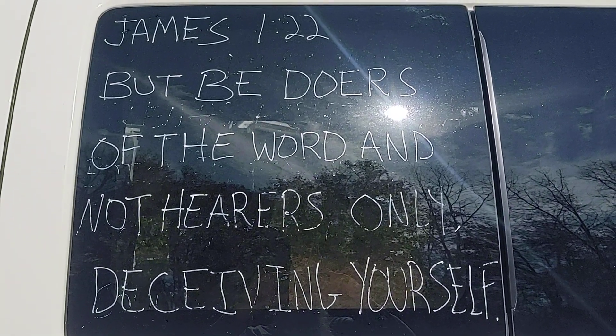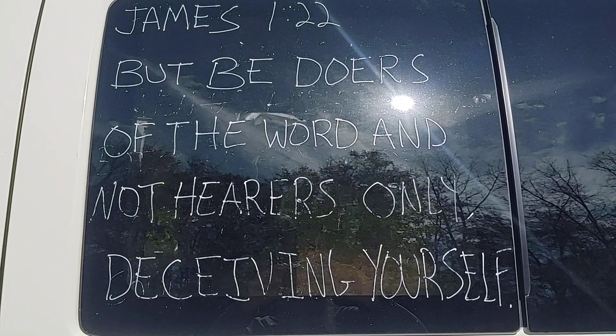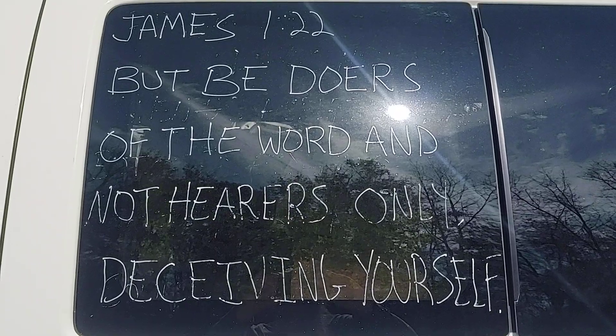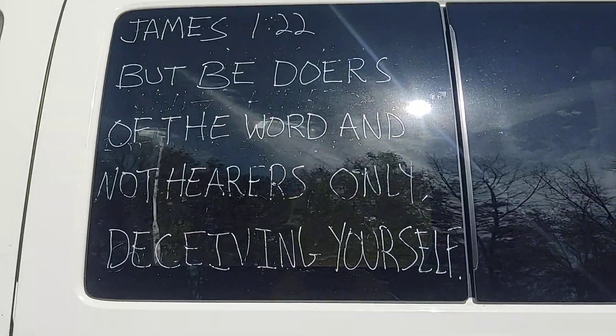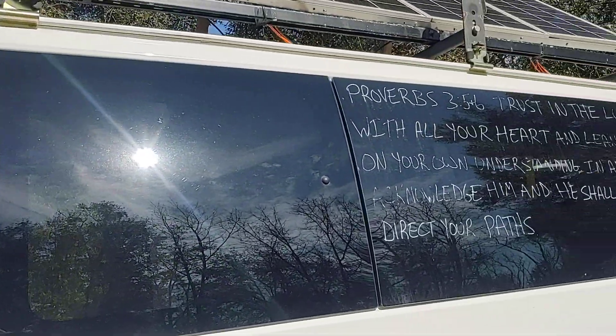Good morning everybody, Crossroads D&T checking in. We're starting out with James 1:22 today: 'Be doers of the word and not hearers only, deceiving yourself.' Put that one in your soul and think about it.